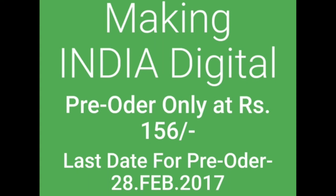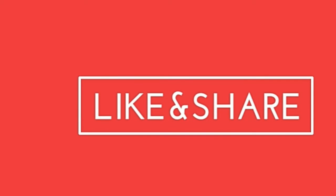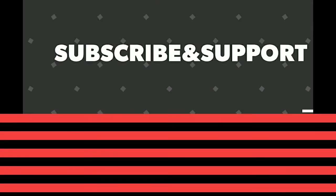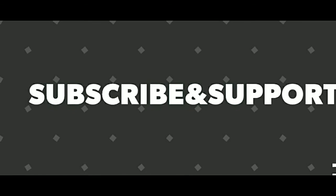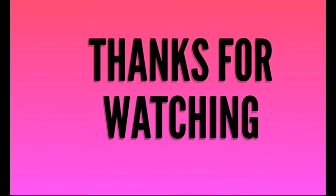I hope you enjoyed this video. If you like this video, share it with your friends, because this is a fake website. Have a nice day.